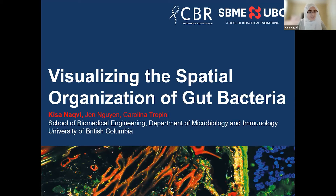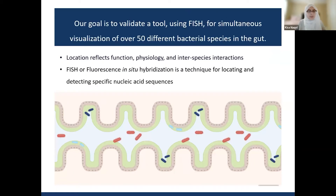Hello everyone. I'm Kisa and I am from the Drupini Lab. My project goal this summer was to validate a tool for simultaneous visualization of over 15 different bacterial species so that we could get fundamental information about spatial organization in the gut.